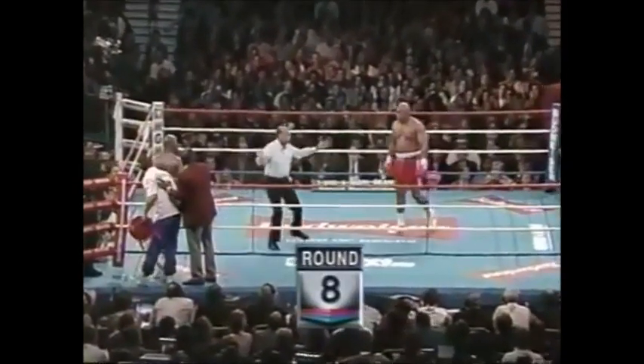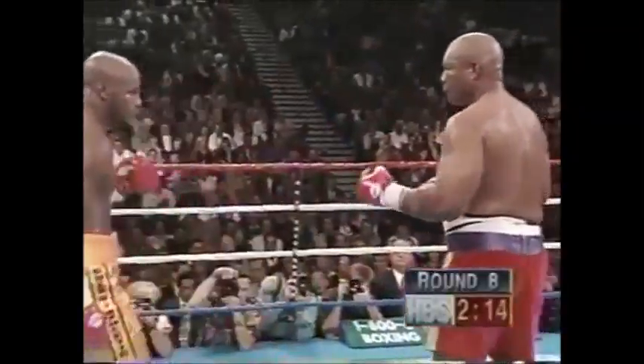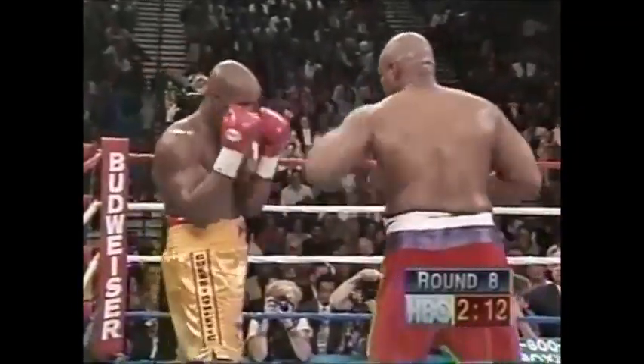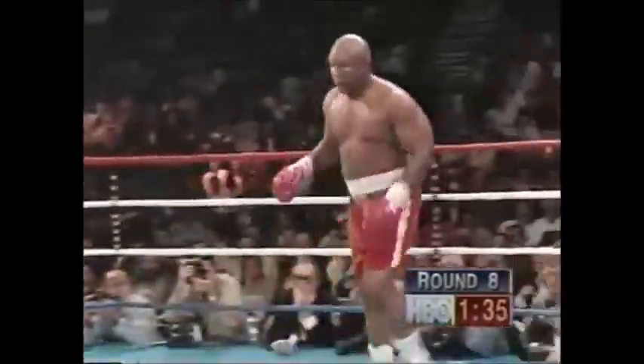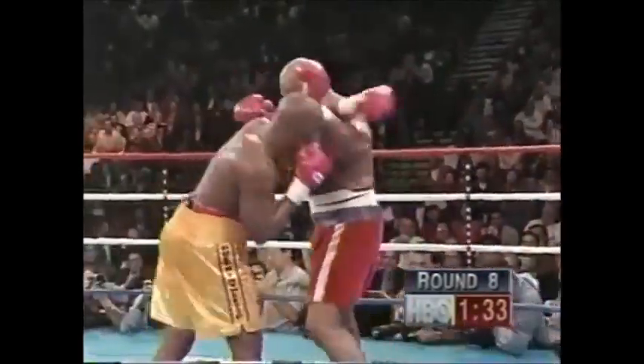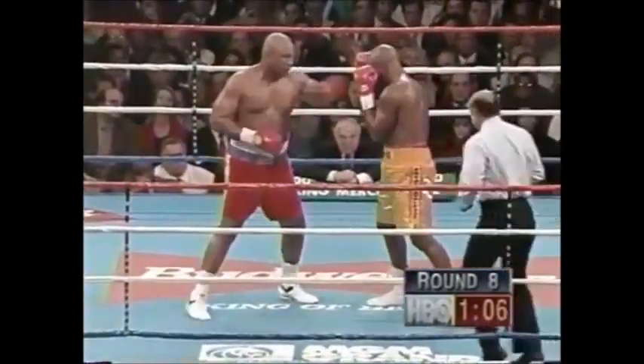Seven rounds in the books. Harold Letterman, how do you see it so far? Big right hand — that's the best right hand of the fight by George Foreman. And Moorer backed up off that right hand by Foreman. He almost did it. Near trip by George. The question is whether George has recovered, because he's now trying to take a break, it looks like.